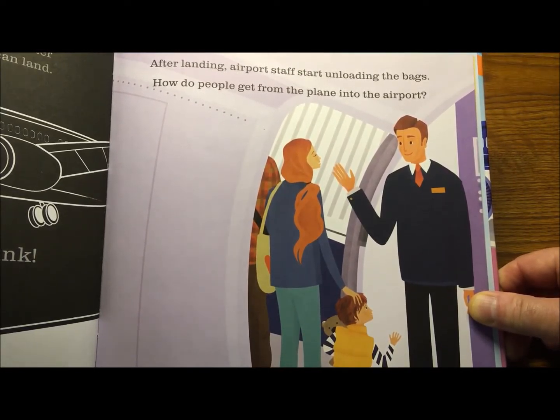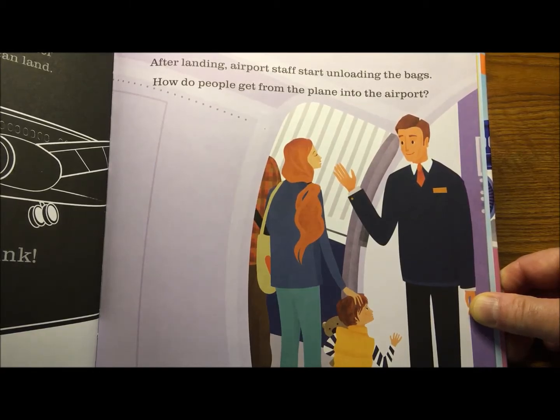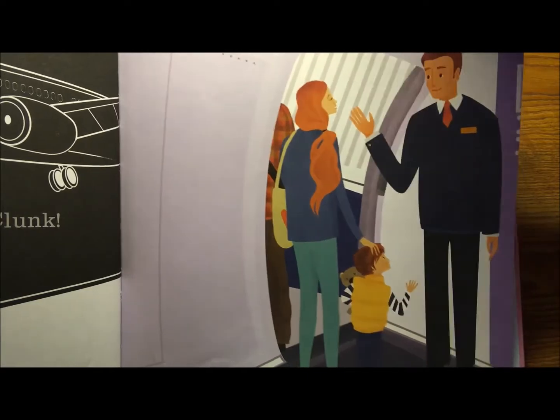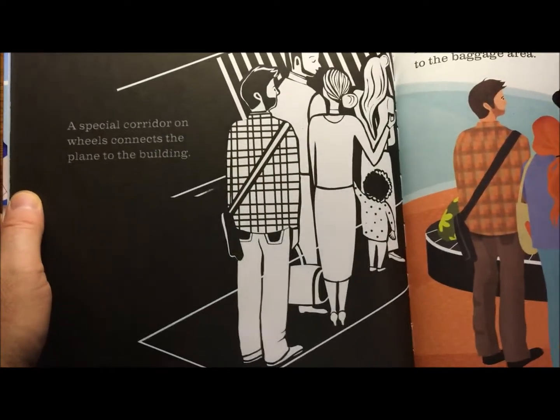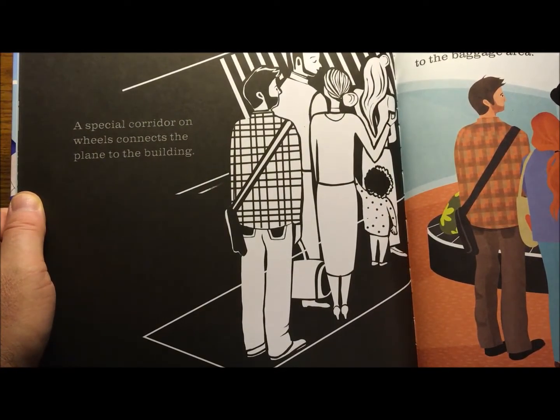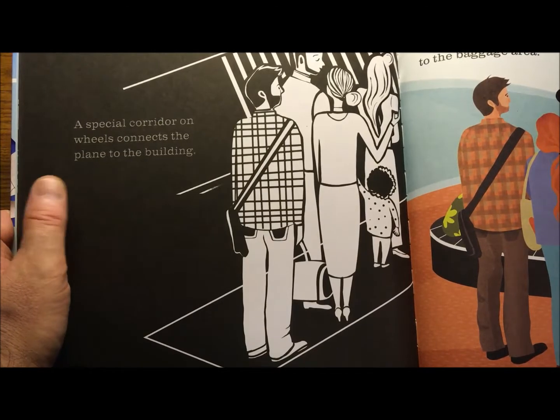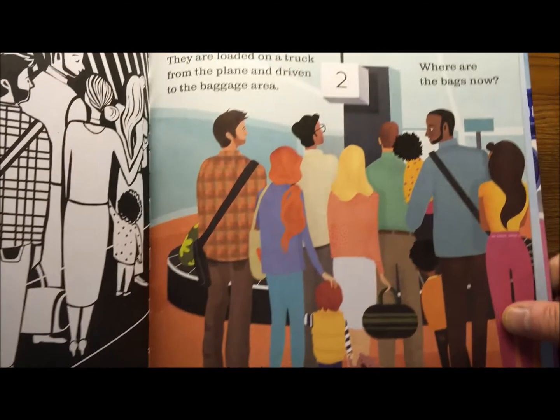After landing, airport staff start unloading the bags. How do people get from the plane into the airport? They're walking off the plane — there's a big tunnel right there, a hallway. A special corridor on wheels connects the plane to the building. A corridor is like a hallway — it's a moving hallway.